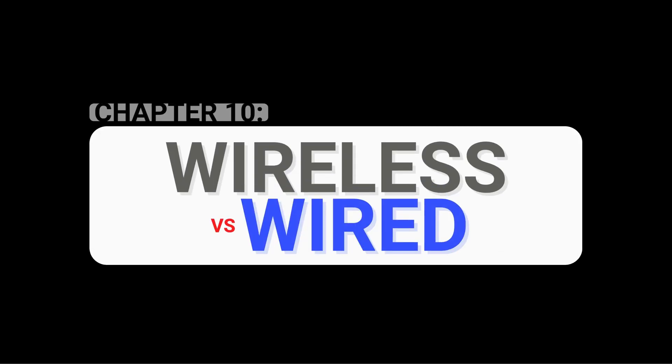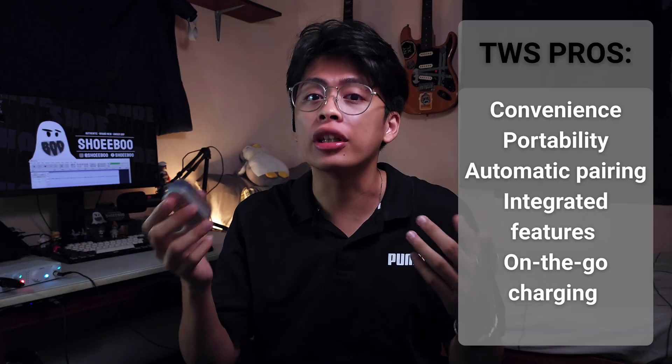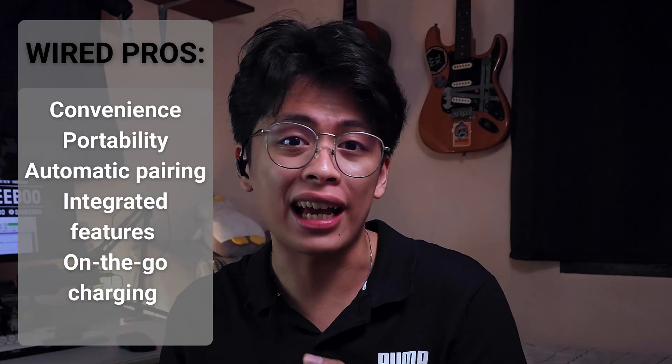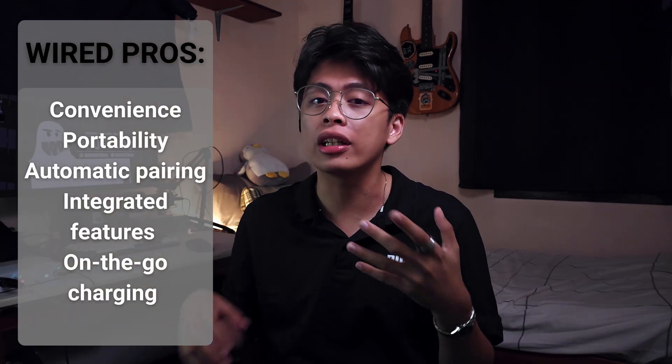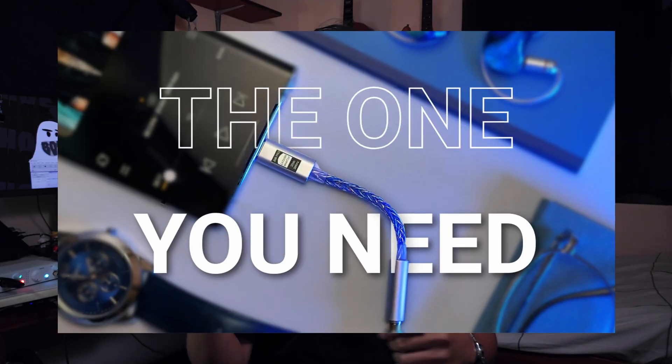In comparison to wired IEMs, wireless earphones have their pros and cons. Wireless audio offers features like noise cancellation, no cables for convenience, and good enough sound for day-to-day commutes. Wired audio, on the other hand, will have better sound quality as it doesn't require anything more than a good source, a lossless file, and a decent DAC and amp. I made a video about one recently, so go check it out.